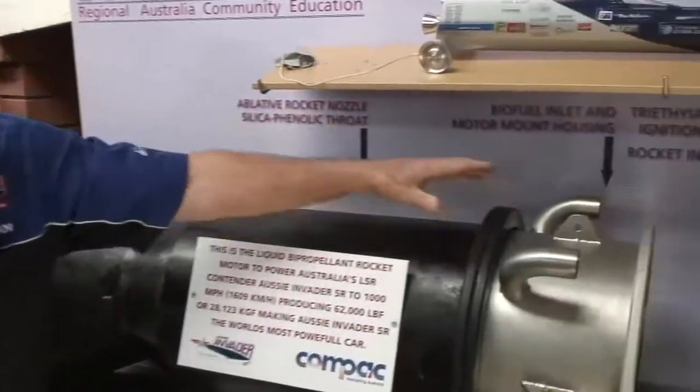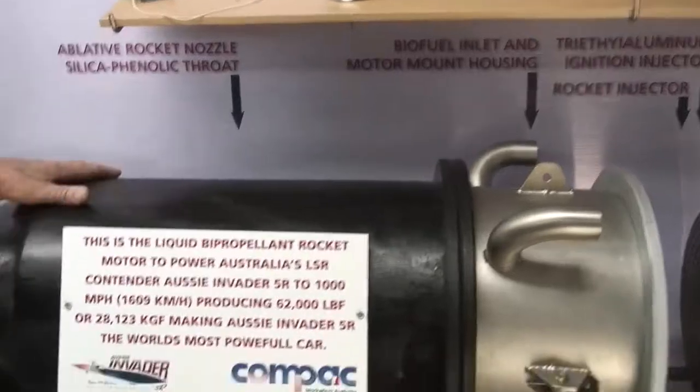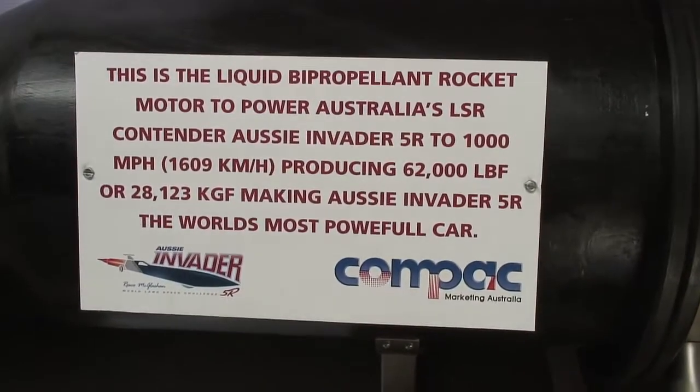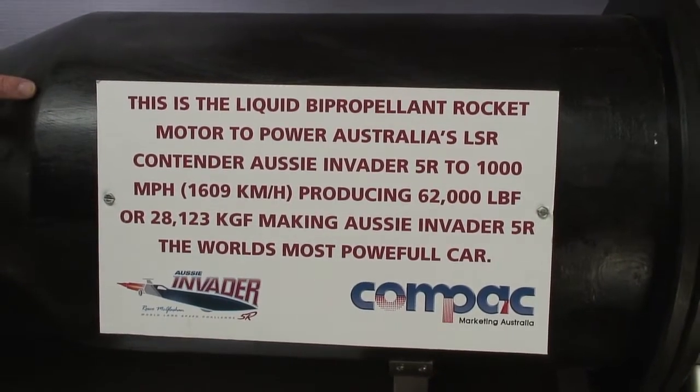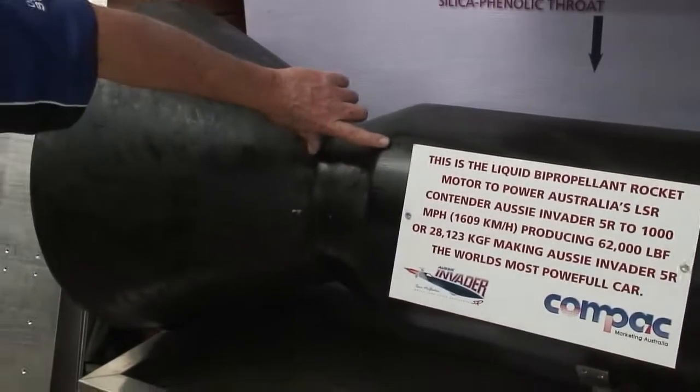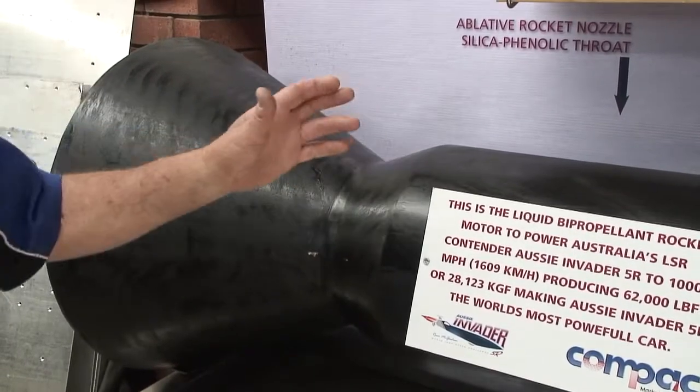From there it goes into a carbon fibre ablative nozzle. This nozzle is carbon fibre with a very special throat in here — a silica phenolic throat inside here to combat the heat and the massive amount of corrosion.